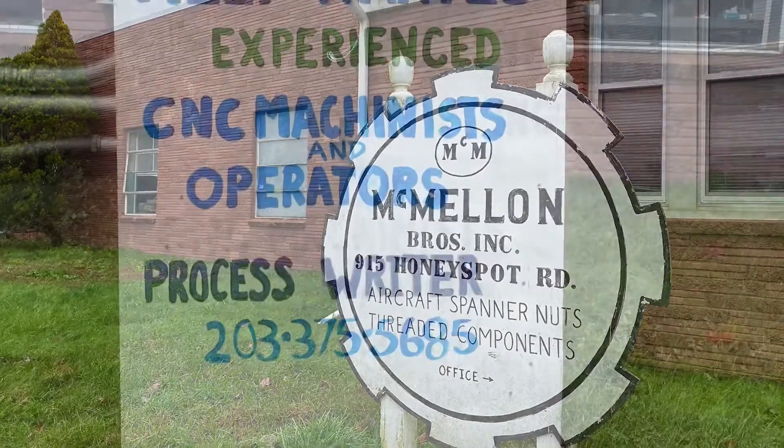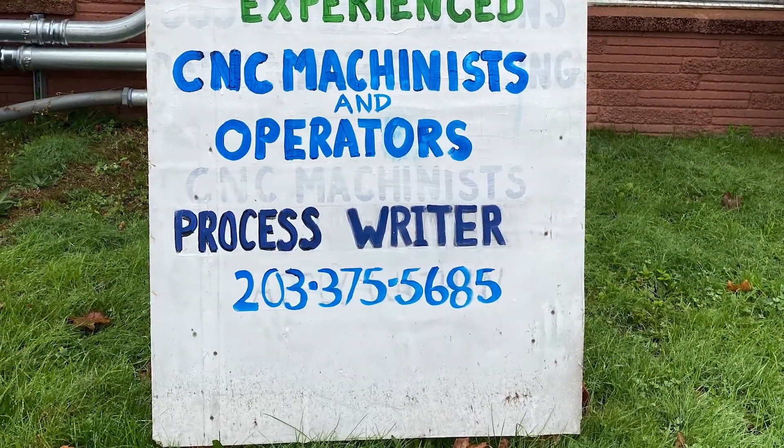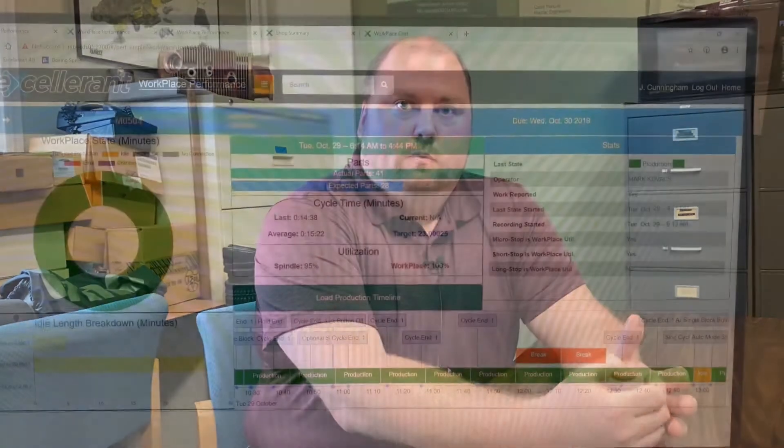Recently, however, the company found its growth inhibited by an all-too-common problem. Our workforce is aging. The replacements are just coming up. There's a gap in skill. And what we've been faced with is trying to do more with less of a workforce.